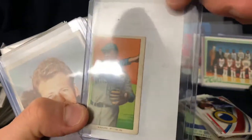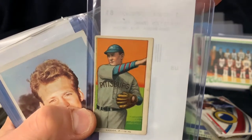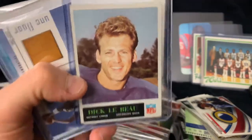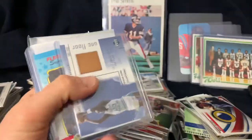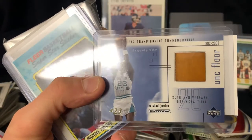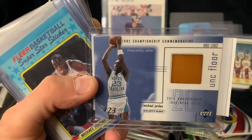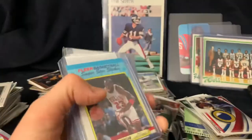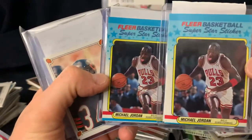Here is a 1909 T206 - I don't like to pay much more than $40 for these; this one's pretty decent. Dick LeBeau - really good signer through the mail, that's his rookie, 1964-65 Philadelphia. Here's a nice Jordan UNC final floor - I believe that would have been from the 1982 championship when Jordan hit the last shot. Pretty cool looking card. There's a Jordan sticker - these stickers you can get pretty cheap now, around $20. That's his third year Fleer sticker.